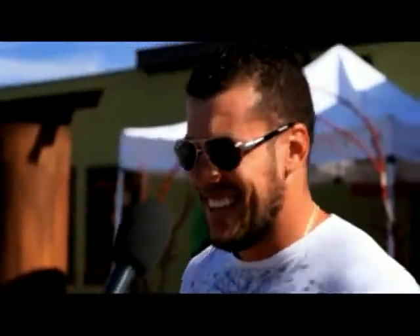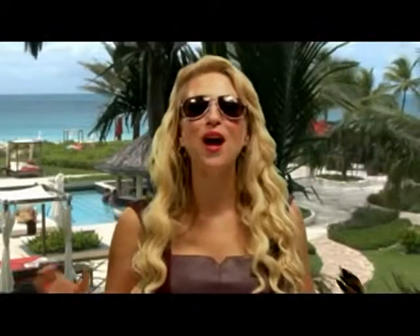If I had to develop a cheer for these, I would probably say 2-4-6-8, these glasses are great! From coast to coast around the world, everyone loves their True Color sunglasses.